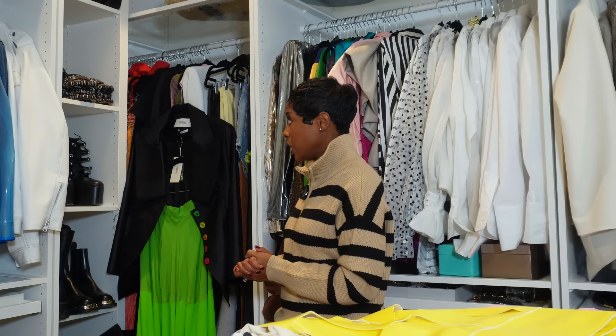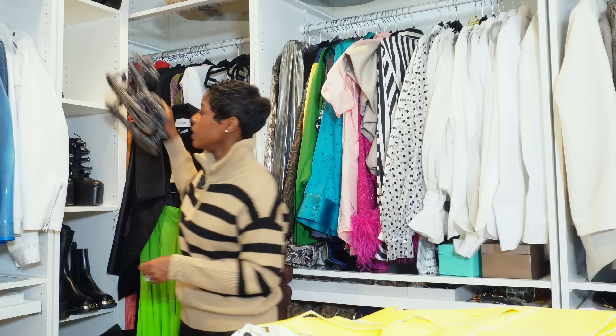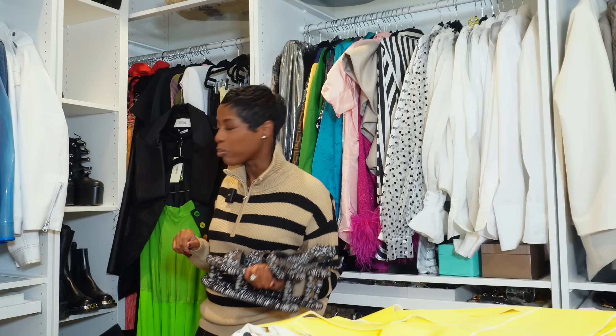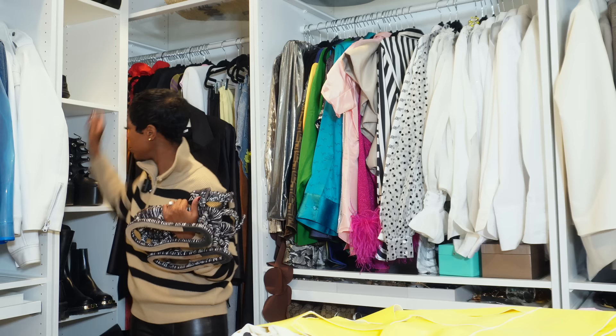I'm not going through dresses because I recently went through them and they're all keeps. Just quickly glancing at my shoes — I'm definitely going to put away some of the more statement sandals. In the summer I put some boots in this room, and I've recently taken most of those out. I'll put away the specialty statement sandals that I probably won't take on vacation. I need to make room for more boots.